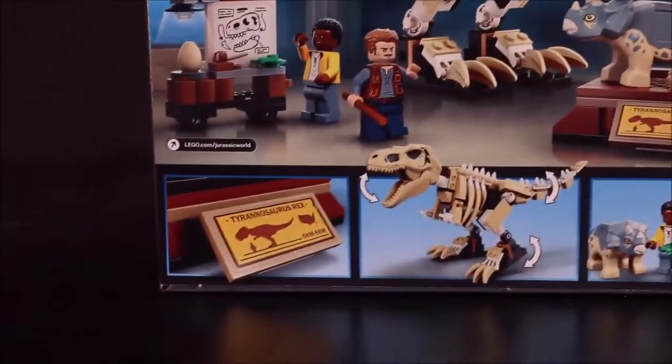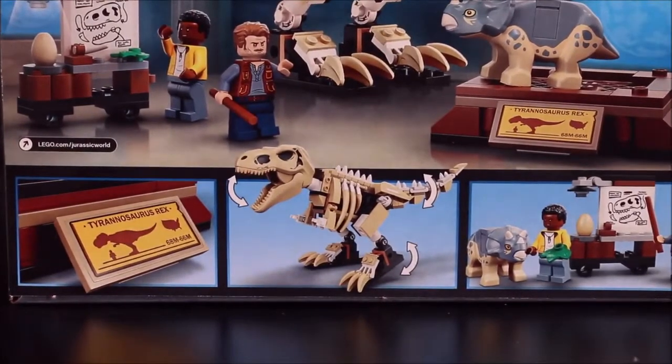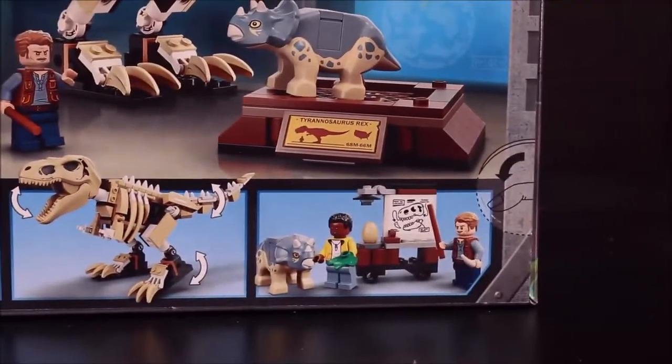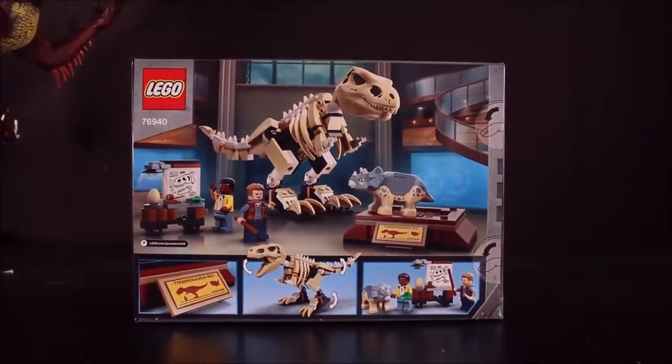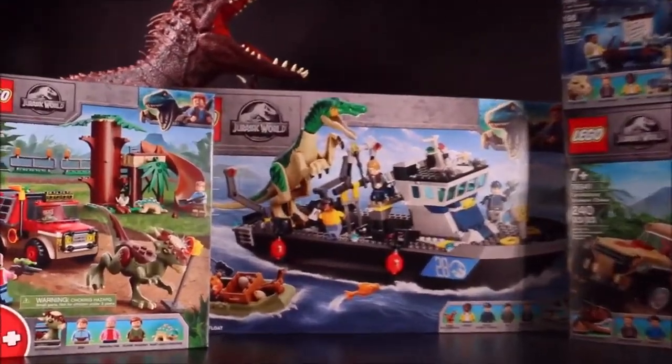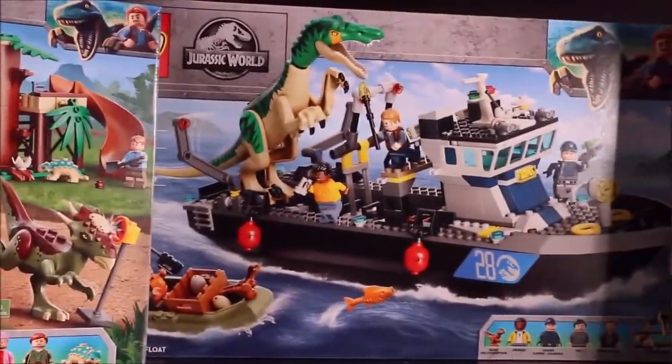The T-Rex Fossil Exhibit looks like a museum-type exhibit — it says Tyrannosaurus Rex, the Rex skeleton moves, and here is Owen teaching a class.